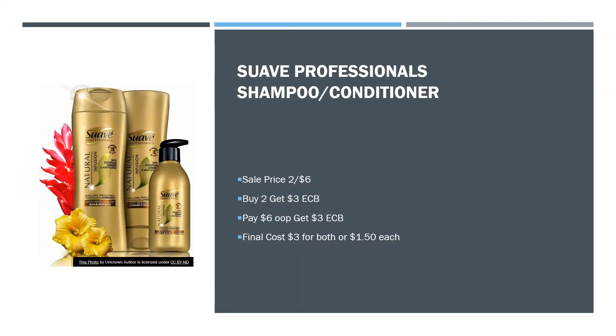We have another shampoo deal — this is for Suave Professionals. They're on sale two for $6. When you buy two, you get a $3 extra care buck. It'll be $6 out of pocket and a $3 extra care buck back, making your final cost $3 for both, or $1.50 each. Also, don't forget to submit your receipts to Fetch Rewards — you may be able to do that digitally too. Suave is one of the brands that always gives you points on Fetch.